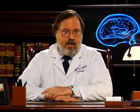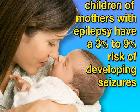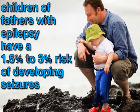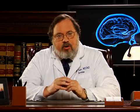The general population has about a 1% risk of developing epilepsy. Meanwhile, children of mothers with epilepsy have a 3 to 9% risk, while children of fathers with epilepsy have a 1.5 to 3% risk. Still, the actual risk depends upon the specific type of epilepsy. For example, partial seizures are less likely to run in families than are generalized seizures.